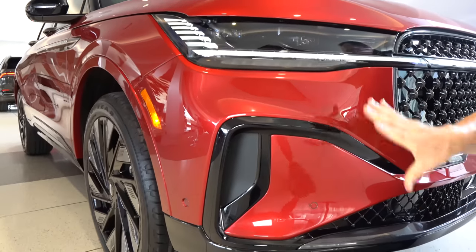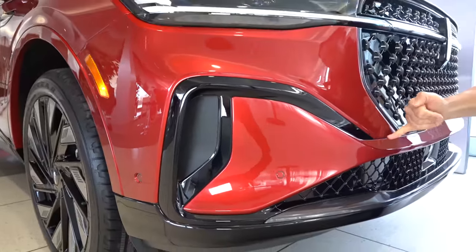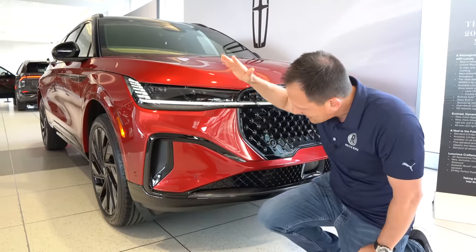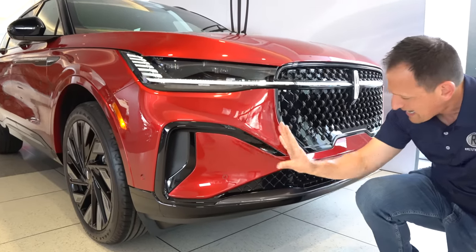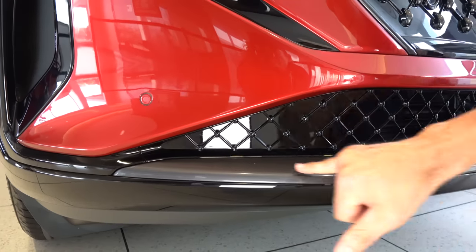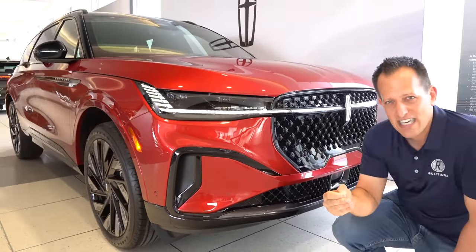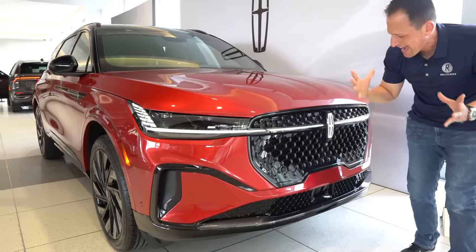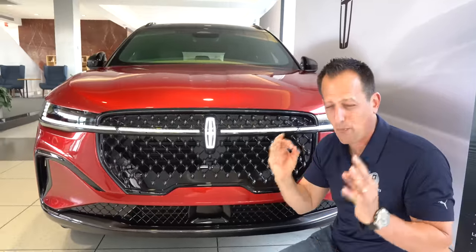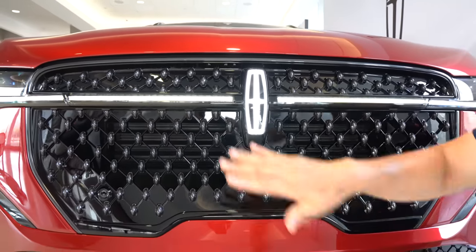Working your way down, with that Jet Package you're going to notice some black accents. The way they bring the lines and it kind of waterfalls into that lower section — we have functional corner air curtains to help generate airflow and cut down on drag. Look very closely: it's not just gloss black. They brought some metallic dark gray finish all the way across that front lip area, and comparing this to the previous generation Nautilus, you can really see that new modern feel Lincoln is going for.